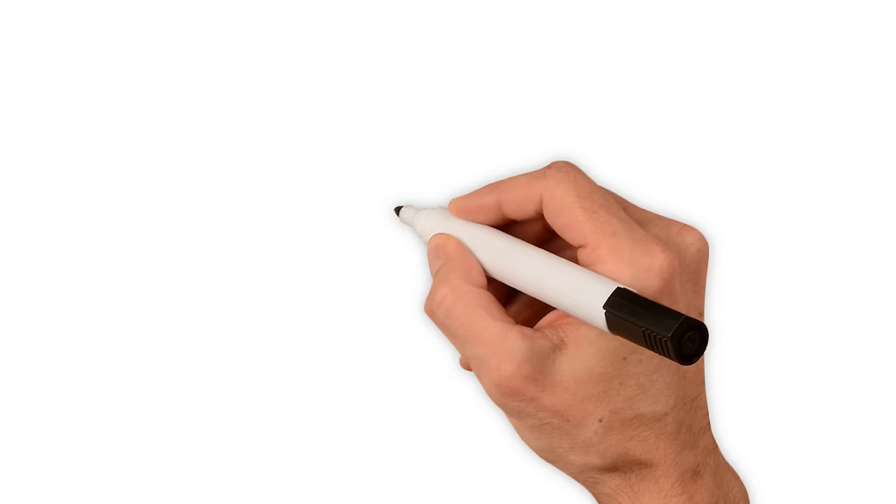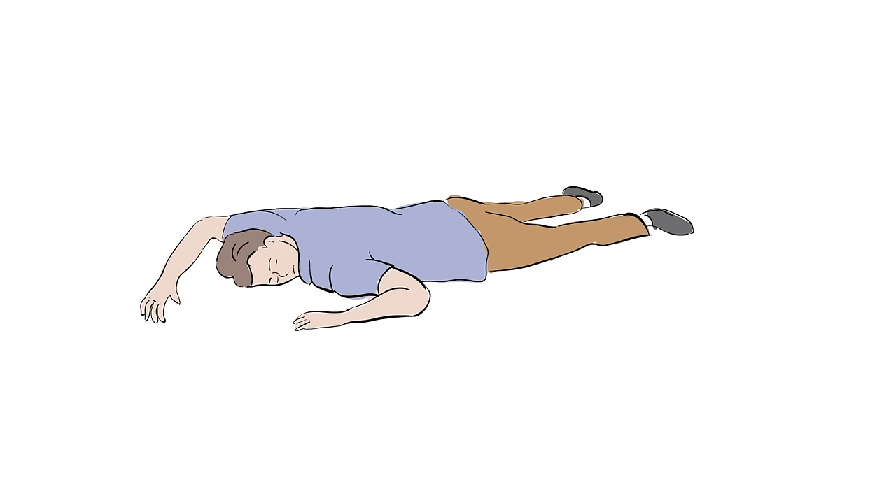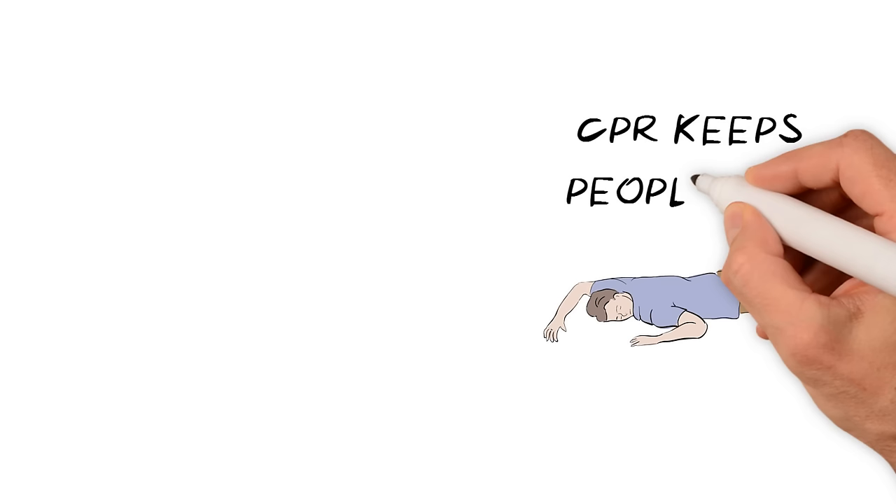Hello. In this health sketch, we want to talk to you about CPR, which stands for cardiopulmonary resuscitation. We use CPR when someone has collapsed and is not breathing, because it can keep people alive until emergency services arrive.